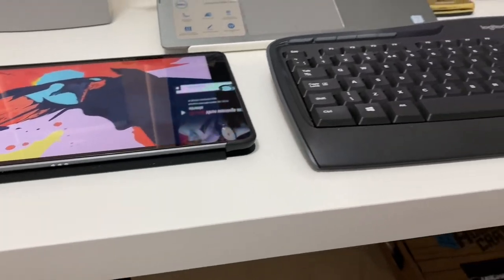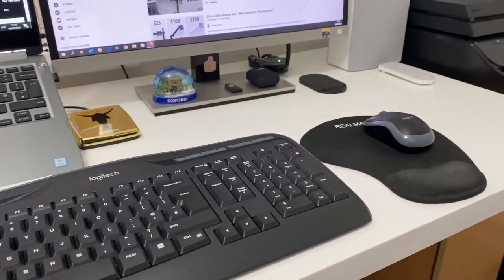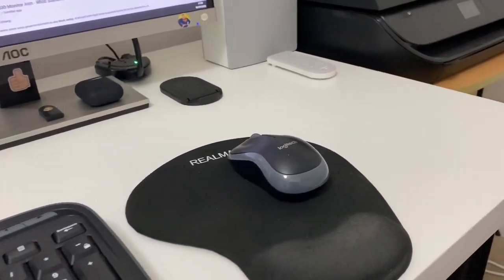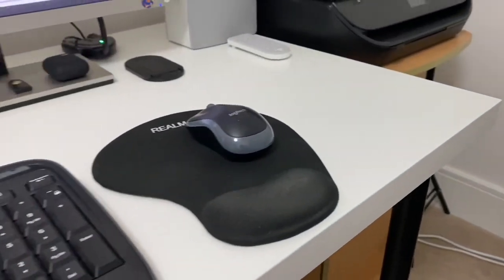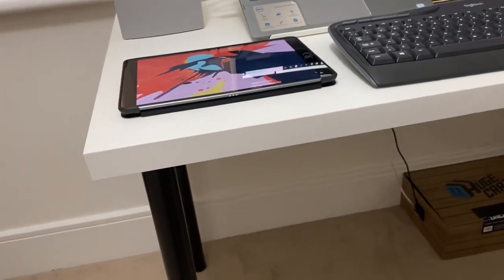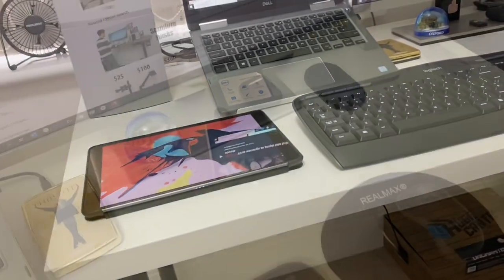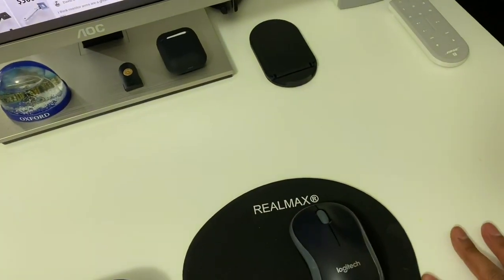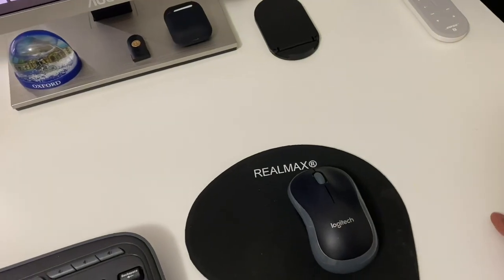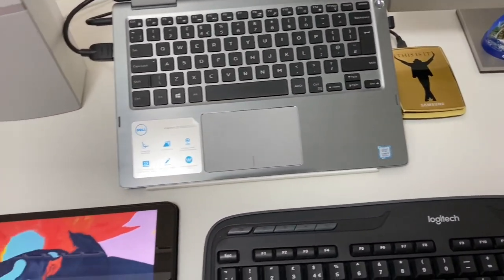Starting off with my desk, this is a simple white matte finish one with black legs, which I got from IKEA - or IKEA, that's how they pronounce it in the TV ads. I checked this with one of the workers there and she said even she didn't know it was pronounced like that, and she's been working at IKEA for about two years. This one only cost about 40 pounds with the legs, and it does the job. It isn't extra sturdy, but it is just fine.